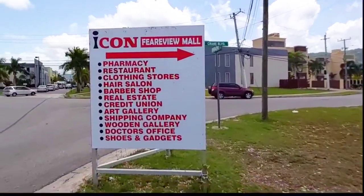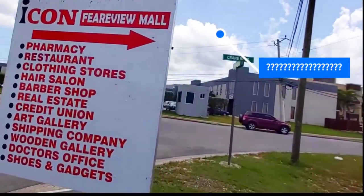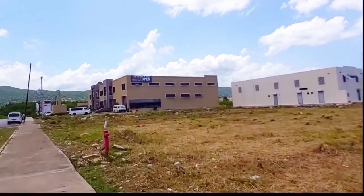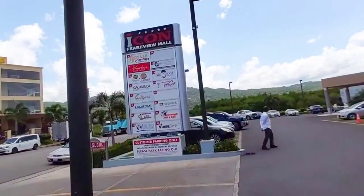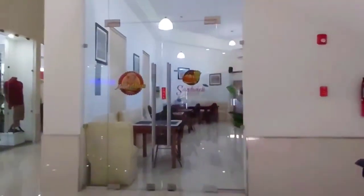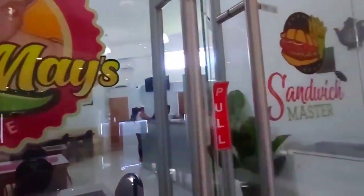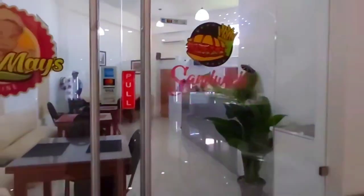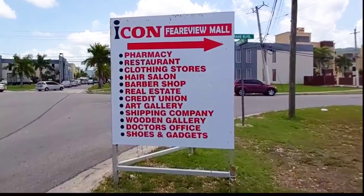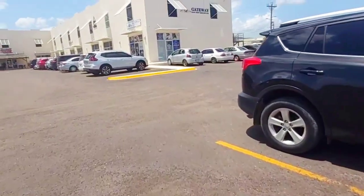On your way out of Gus, turn right until you get to the intersection — we're going to the Icon Fairview Mall. At the Icon Fairview Mall we have our main Sandwich Master for some more traditional Jamaican meals. Hop back on over to the main road where we saw the Icon Mall sign and go down the road.